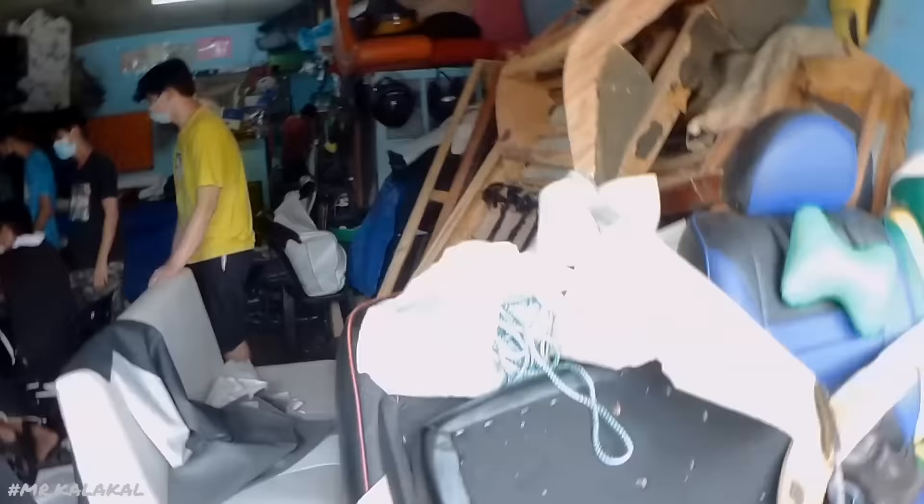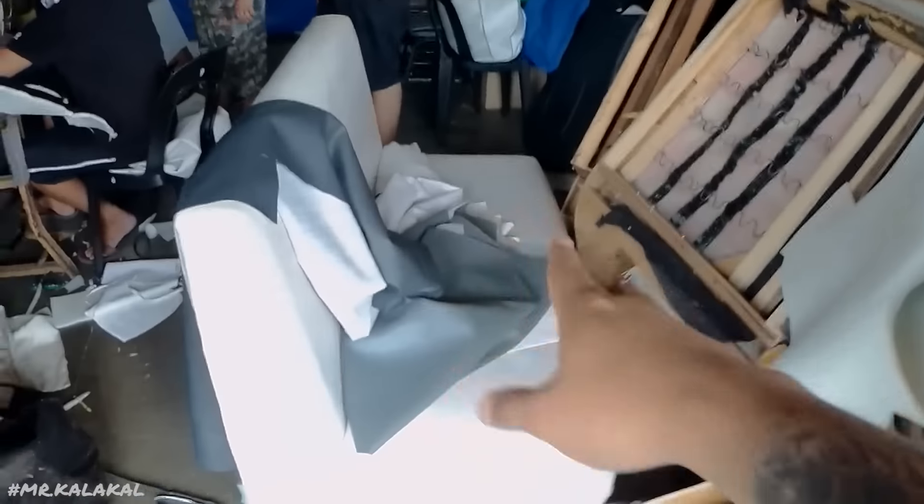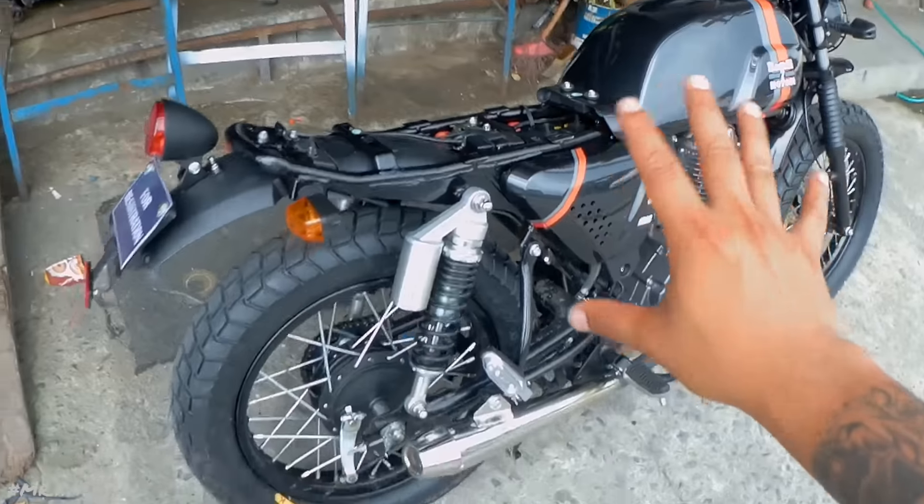Yun na nga mga potpot. So, dito na tayo sa Sumulong Antipolo. Ayan na si Project George. So, iniwan na natin yung seats niya dito. Babalikan ko na lang dahil para mapagkasak yung oras ko today.